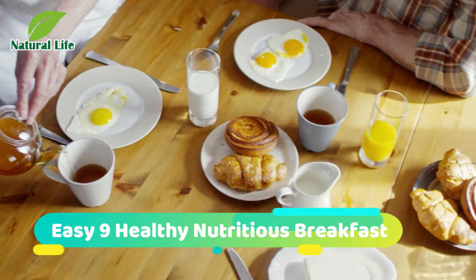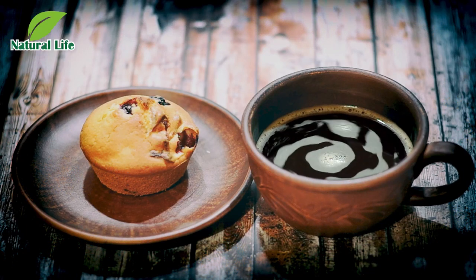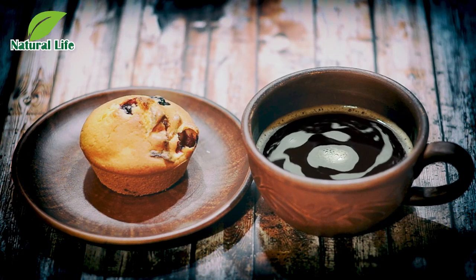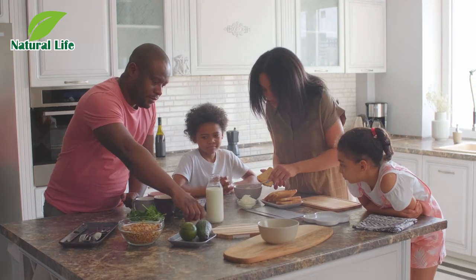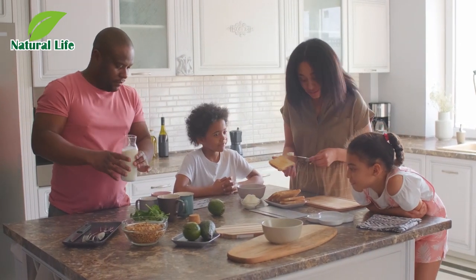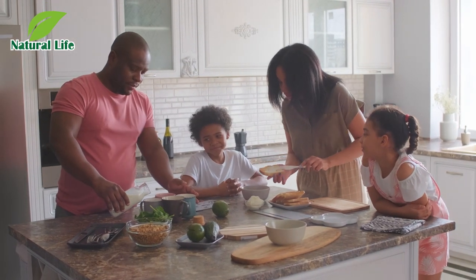Easy 9 healthy nutritious breakfasts. No doubt about it, breakfast takes the top spot when it comes to ranking your meals by importance. The right morning meal can jumpstart your brain and help slim you down, among other things. Whether you're too busy or just not hungry in the morning, we've found delicious ways to stop you from skipping your food.